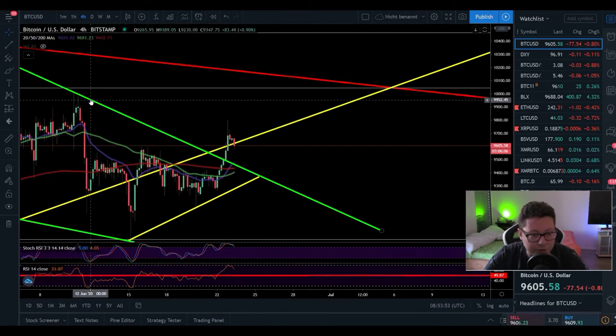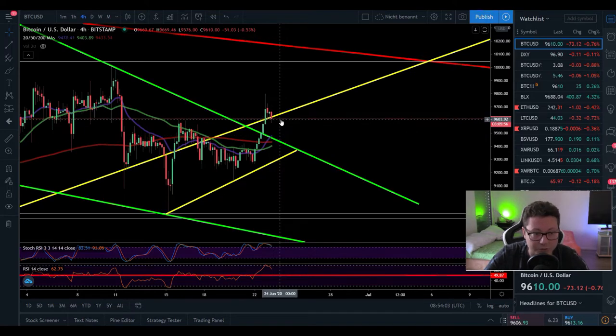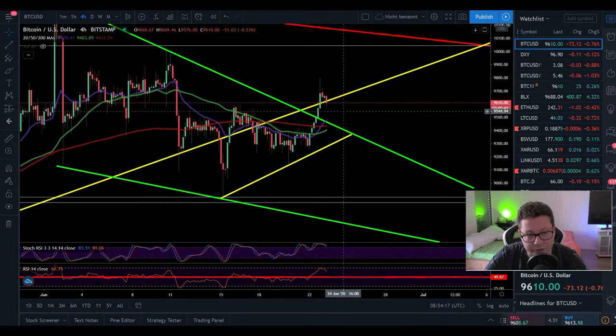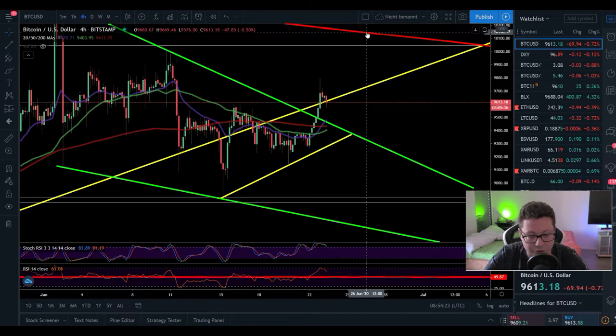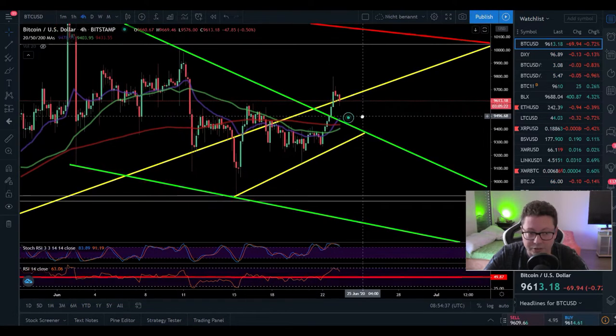Moving to the four-hour time frame, the 20 moving average is lining up at around $9,500. It is possible we drop down to retest the 20 moving average and the previous resistance now acting as support. We could easily go down to retest $9,500 before seeing another leg up and a breakout from $9,600 to potentially test $10,000 again. The stochastic and RSI were overbought, so a cooldown bringing RSI back to the 50 level and a wick towards $9,500 in the next couple of hours is very likely.